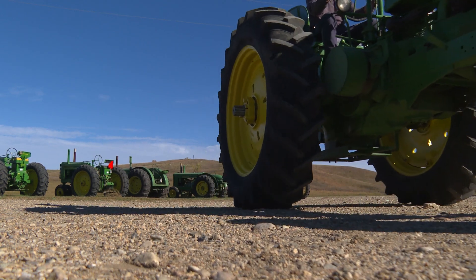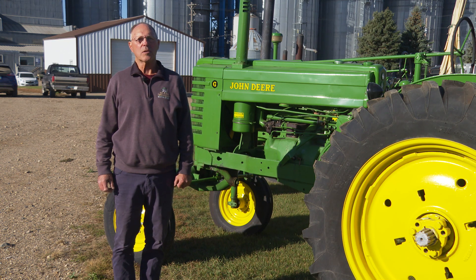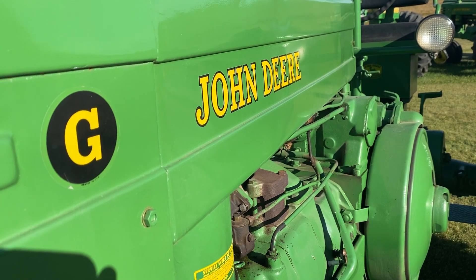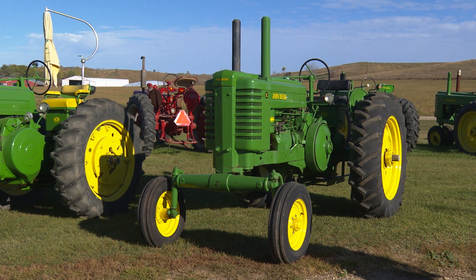The G was actually the biggest row crop tractor that John Deere built until about 1953. They had a place in a lot of farm operations where they needed more power. This was a wide front model.